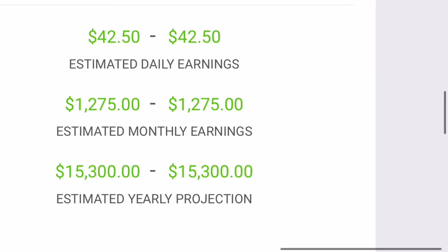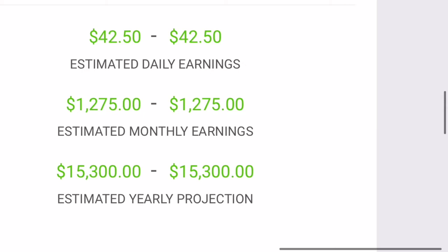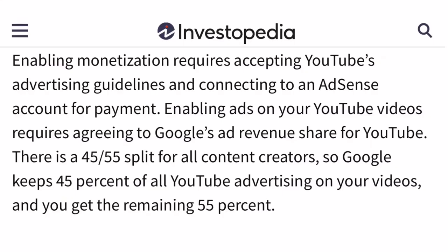Since we've already got the data on the calculator, we see an estimate of forty-two dollars and fifty cents for the daily earnings, one thousand two hundred seventy-five dollars for the estimated monthly earnings, and fifteen thousand three hundred dollars for the estimated annual income.